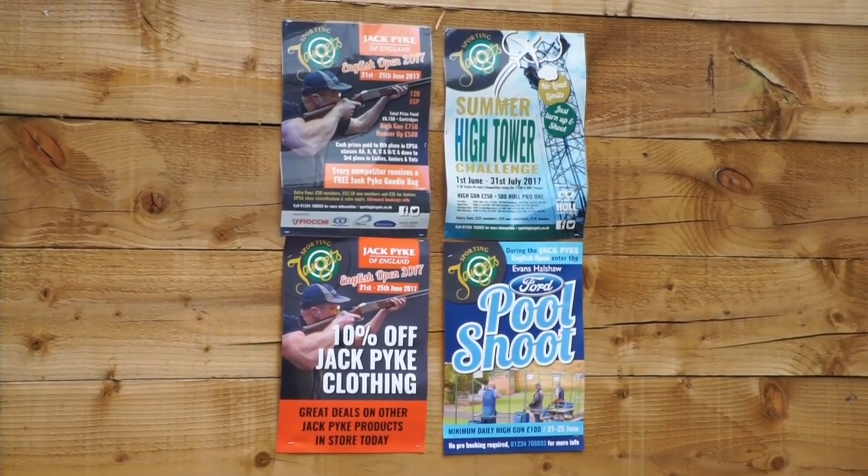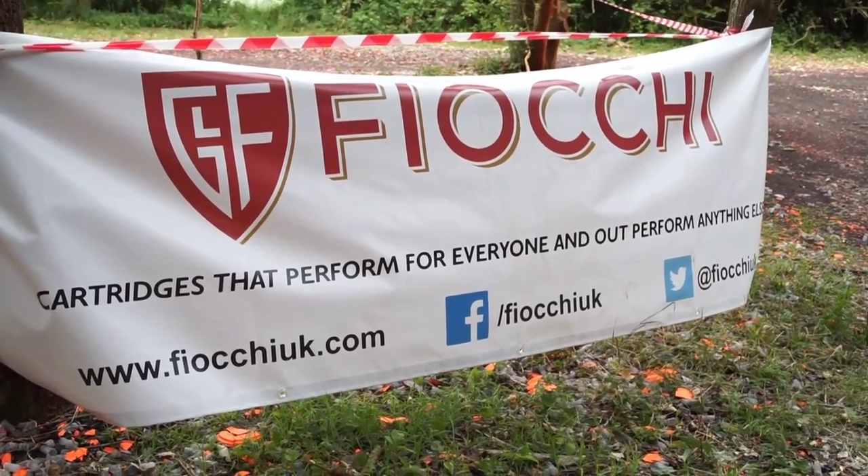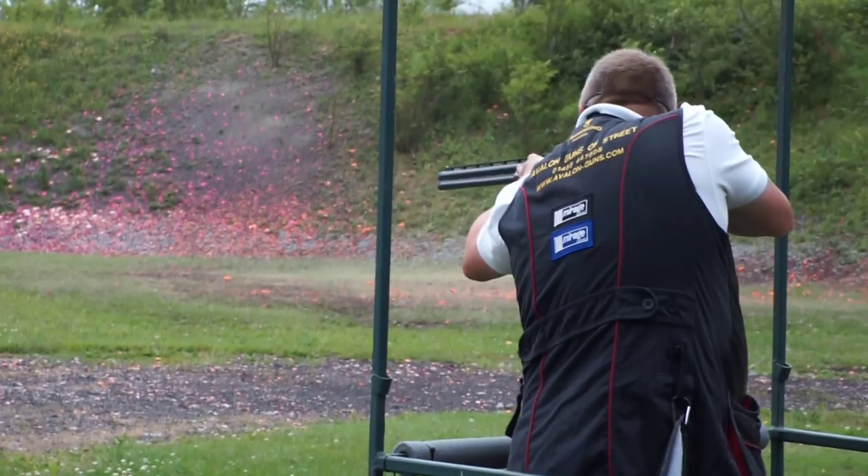Local Evans Hallshore Ford have sponsored the pool stand, so that's £100 every day for that. We've also got support from CCI, Chromatic, and all the sponsors — it's brilliant just to have them on board. Fiocchi have given us 8,000 cartridges, so there's something for everyone to take away.